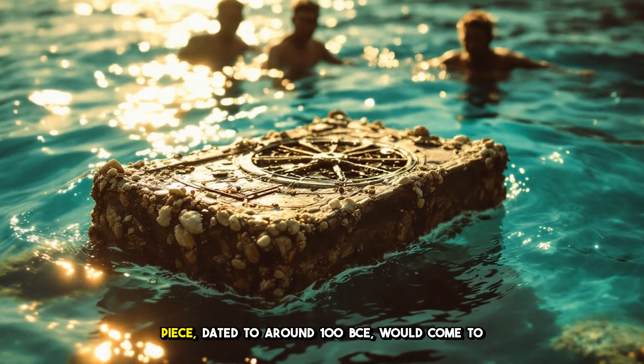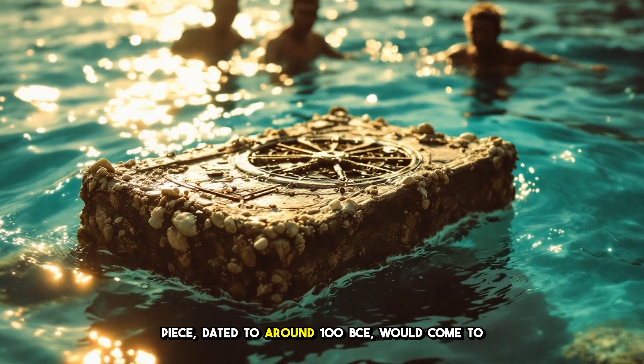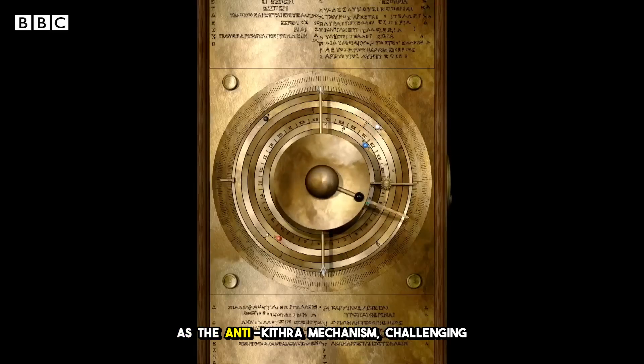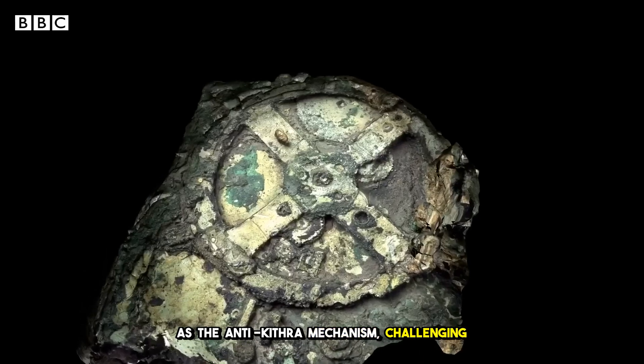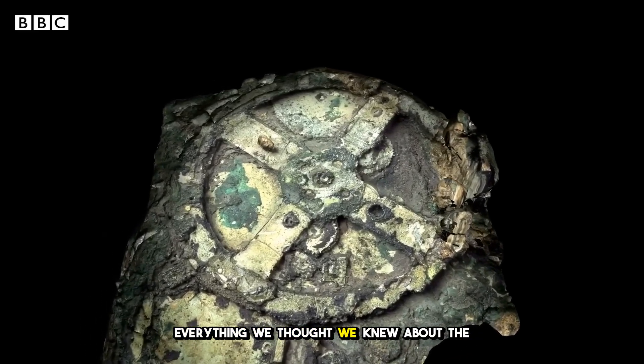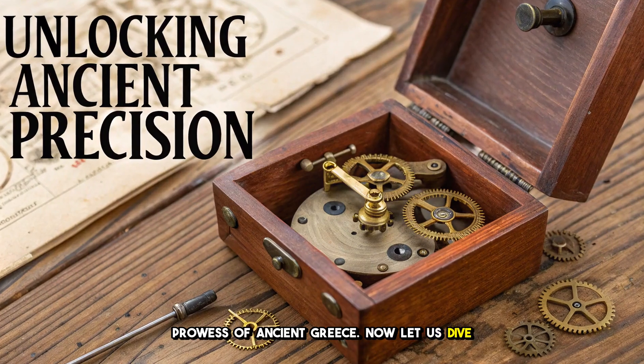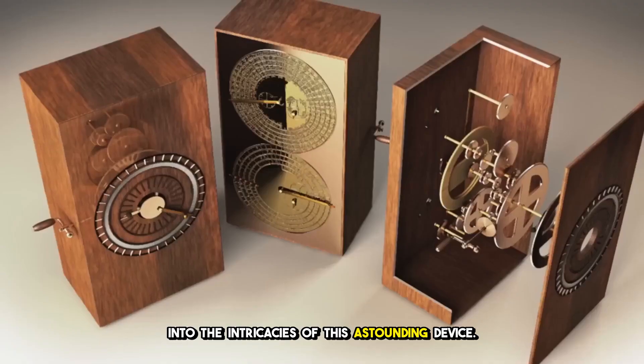This extraordinary piece, dated to around 100 BCE, would come to be known as the Antikythera mechanism, challenging everything we thought we knew about the technological prowess of ancient Greece. Now let us dive into the intricacies of this astounding device.